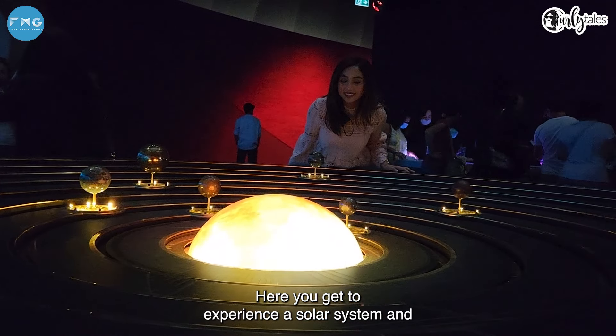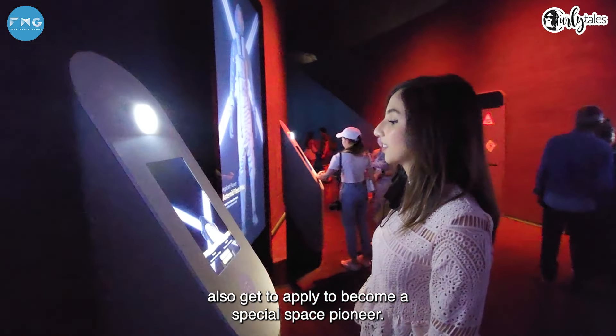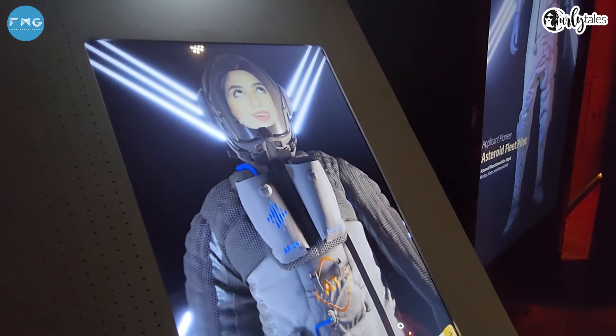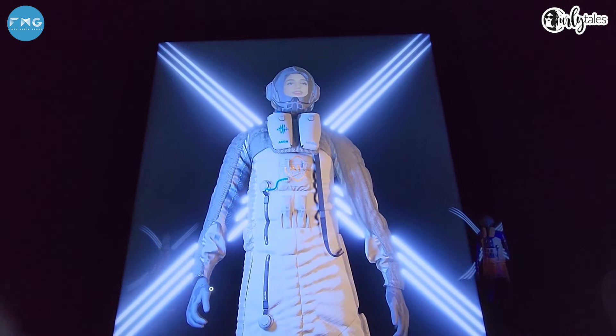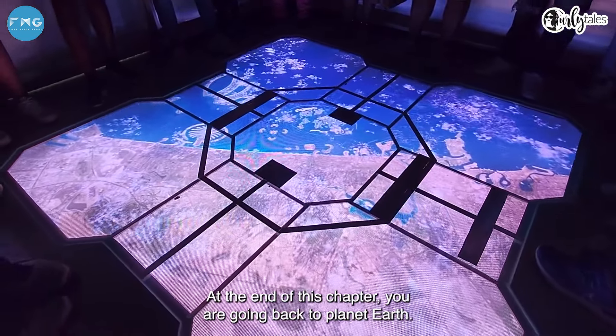Once you've landed, you are welcomed into the space station's command center. Here you get to experience a solar system and also get to apply to become a special space pioneer. At the end of this chapter, you are going back to planet Earth.